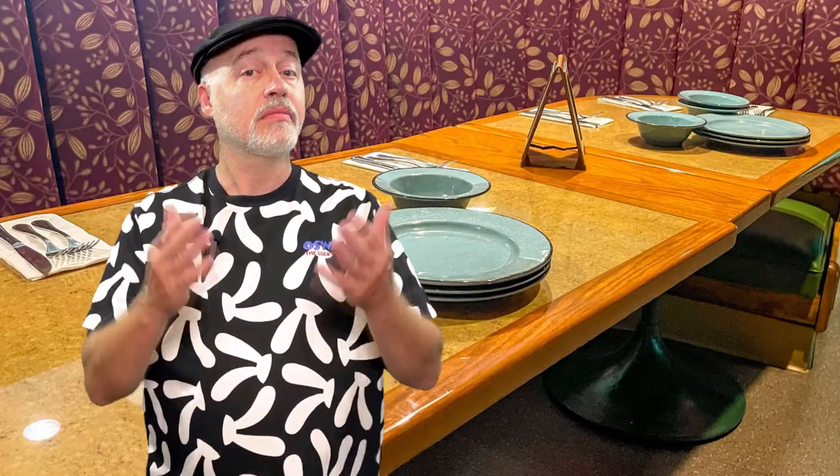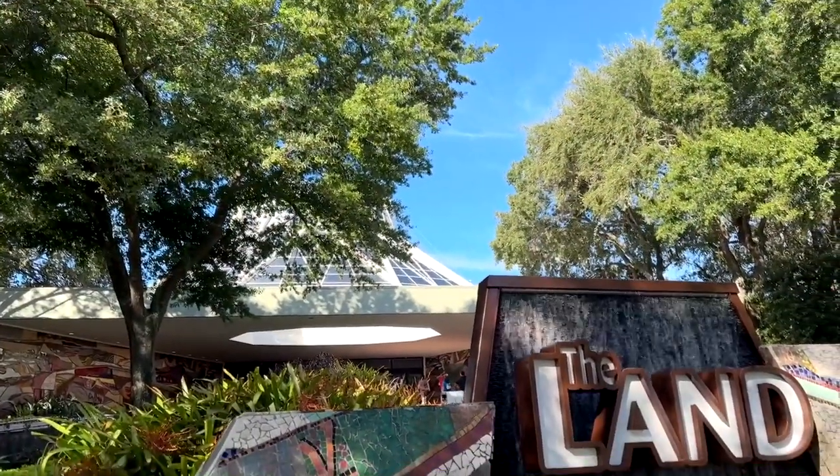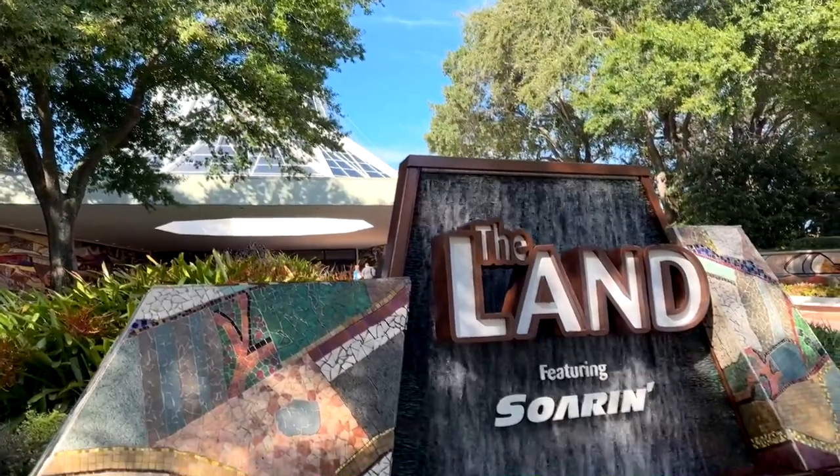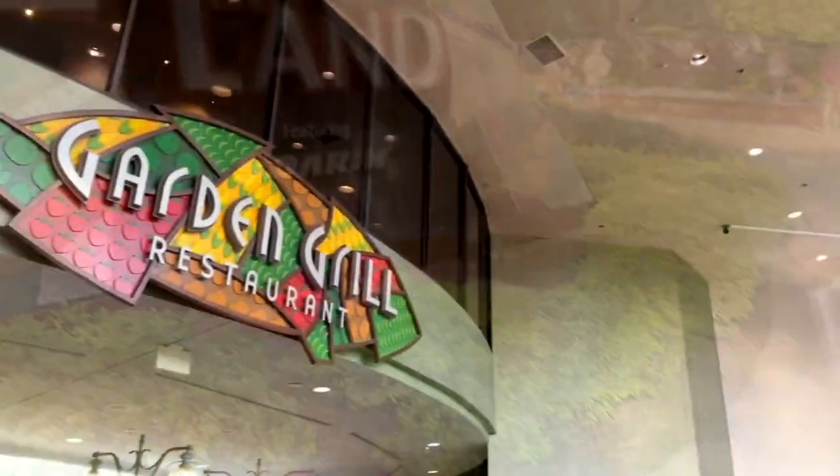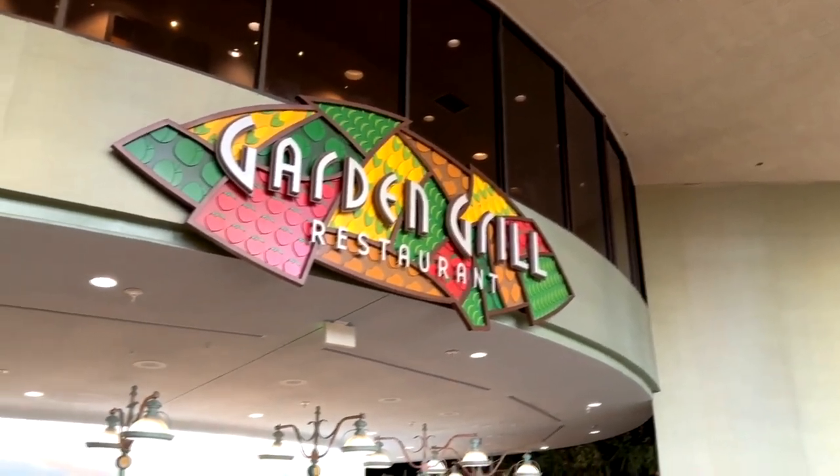So if you've been curious about what it's like to dine at the Garden Grill, take a look. Inside the Land Pavilion at Epcot at Walt Disney World is one of the character dining locations known as the Garden Grill Restaurant.